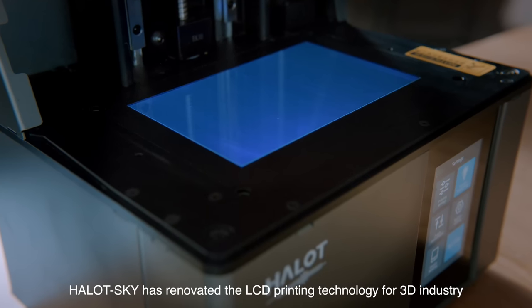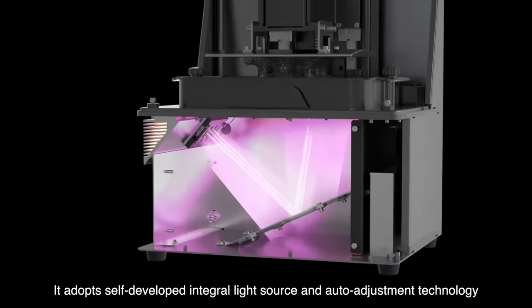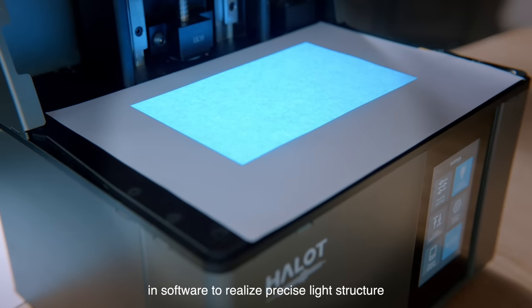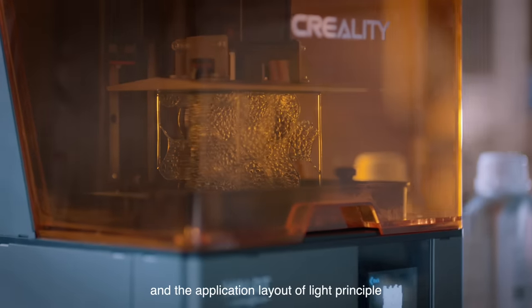Halot Sky has renovated the LCD printing technology for the 3D industry. It adopts a self-developed integral light source and auto-adjustment technology in software to realize precise light structure and the application layout of light principle.